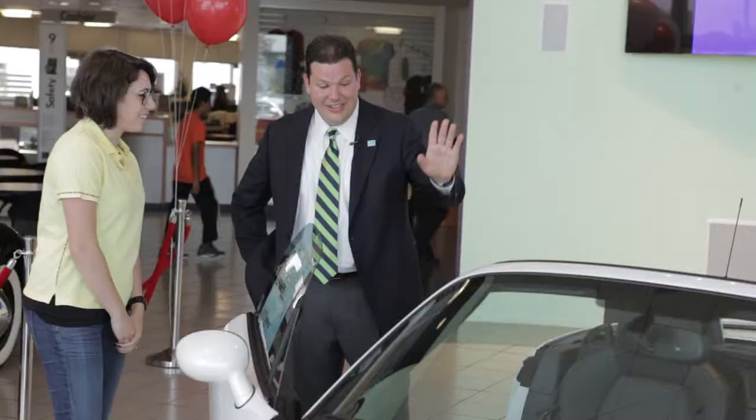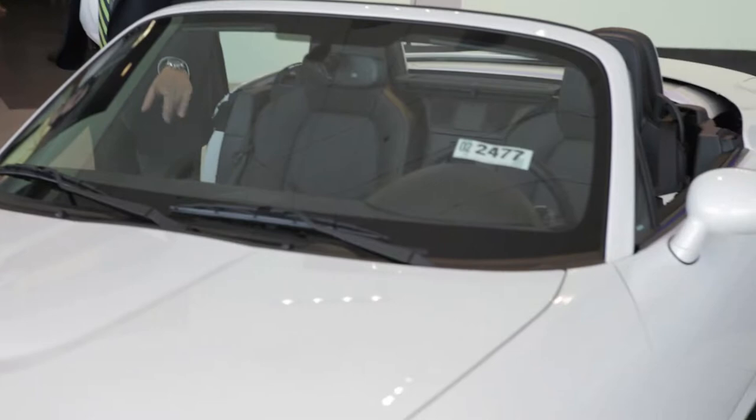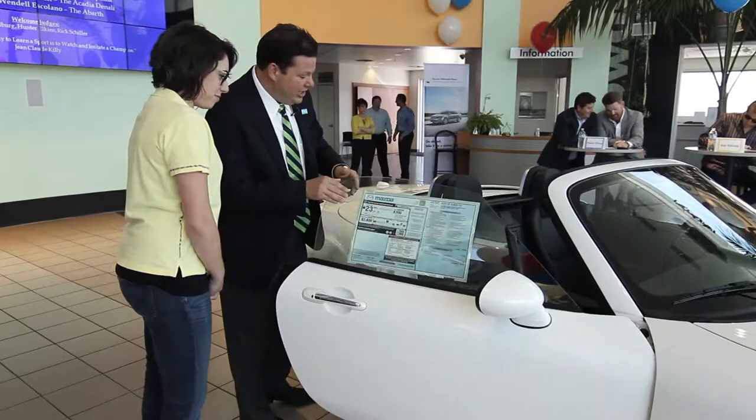This has been the number one selling roadster since 1990 when it was introduced. One cool thing — I have a dog as well. You can put your dog right up front here. You don't have to worry about the airbag because you can turn it off in this car. Right over on the other side, you can put the key in there and just turn it off. It'll never activate with your little doggy in there. Isn't that nice? Keep them safe.